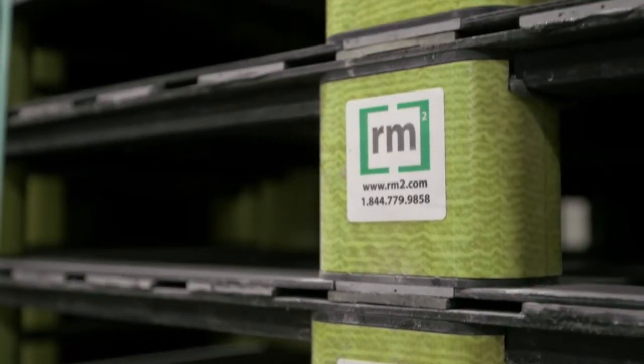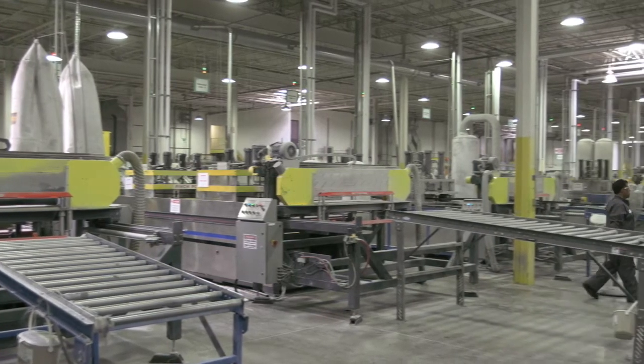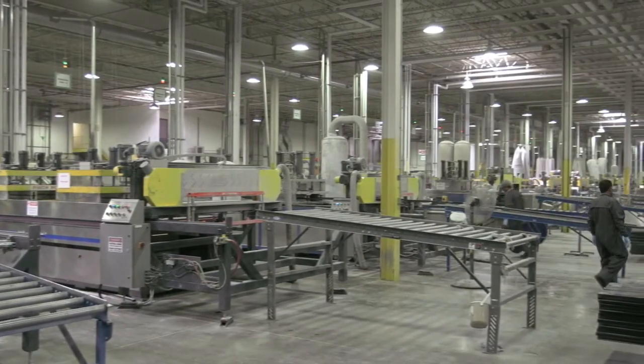My name is Joanne Richard. I am the Vice President of Manufacturing for RM2. The beauty of the Covestro product for us at RM2 is that we have a very innovative product in the marketplace. We have four key departments in the fabrication process.